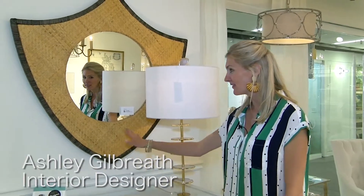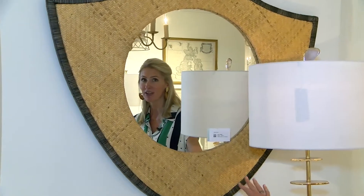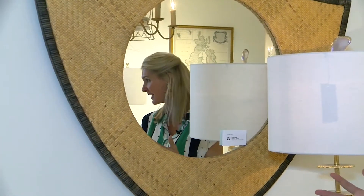Love this mirror. Love the rattan look — super trendy and fun right now but still pretty timeless. Could be perfect in a powder bath, above any kind of vanity.